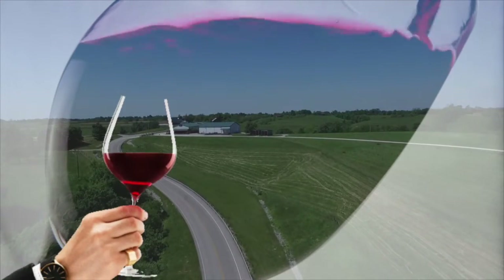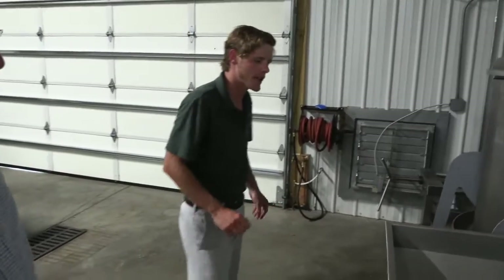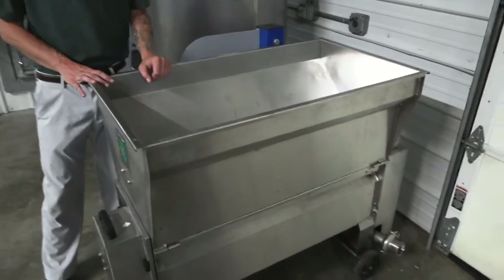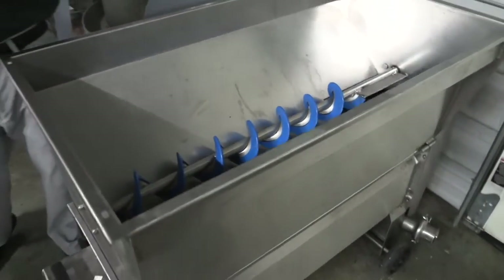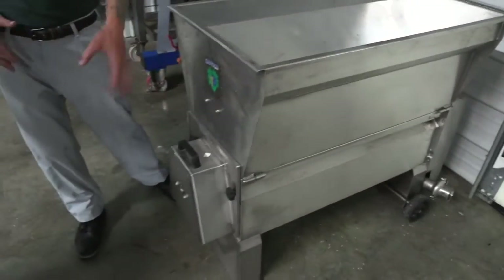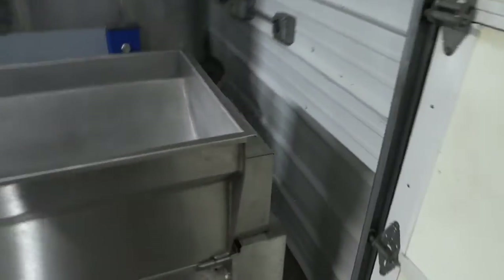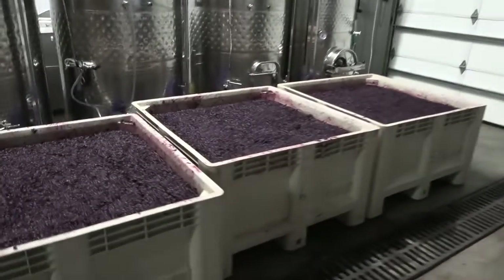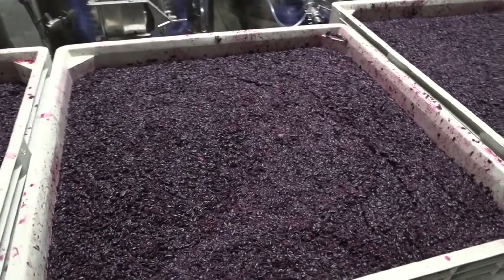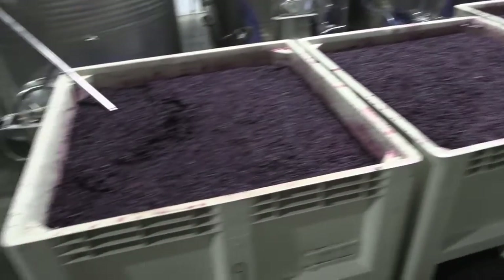This machine here is the first step of the winemaking process — this is called a crusher-destemmer. It literally does exactly what the name suggests: we pour the grapes in here when we first bring them in, it crushes them, shoots the stems out one side, and shoots all of the juice, the skins, and the seeds out the other side. If it is a red wine made from red grapes, it goes into one of these bins here. We ferment red grapes with the skins, with the seeds, with all of it — the skins are where the red wine gets all of its color, its tannin, its bitterness, everything that makes a good red wine.